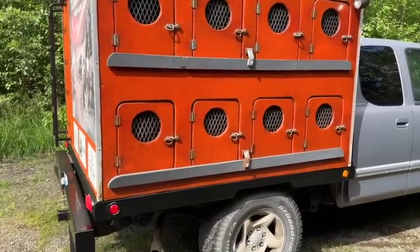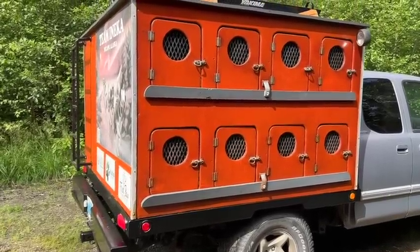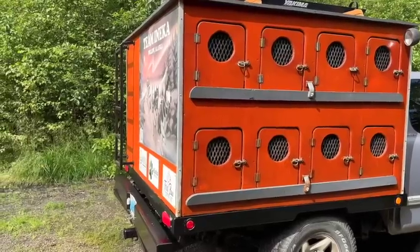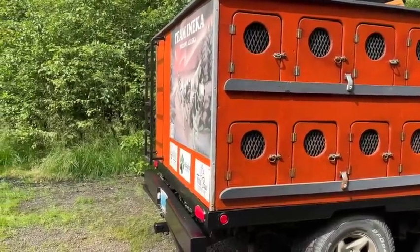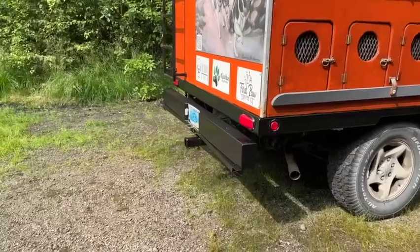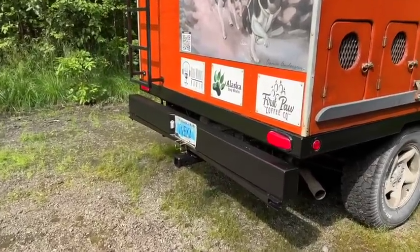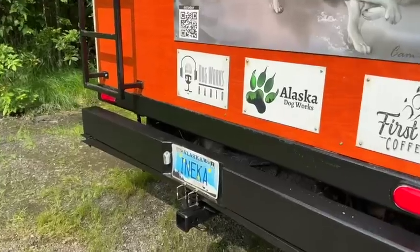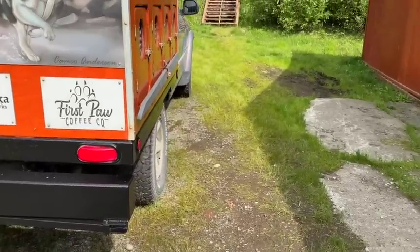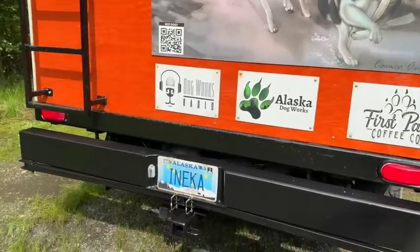It's bolted onto the bed with just four large carriage bolts, so if we do have to take it off for any reason — to replace the box or whatever — we can do that. The bumper system is also built by my buddy Dan. We have our tie-outs there that you can pull out and swing out on both sides, and we have a 14-dog tie-out. It does have a receiver hitch on the bottom.